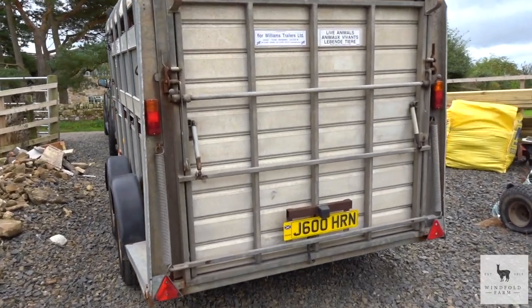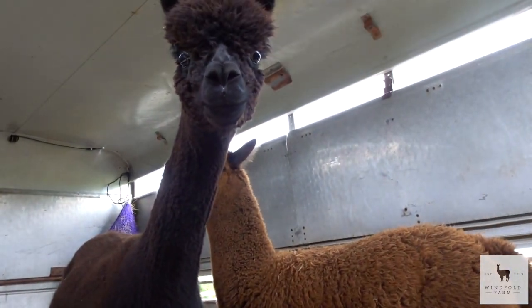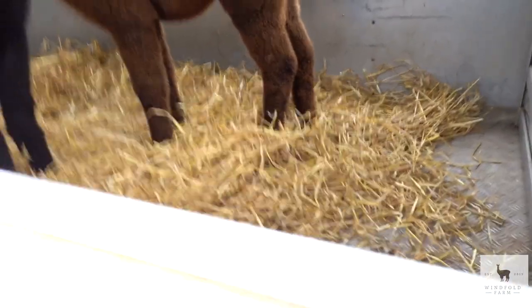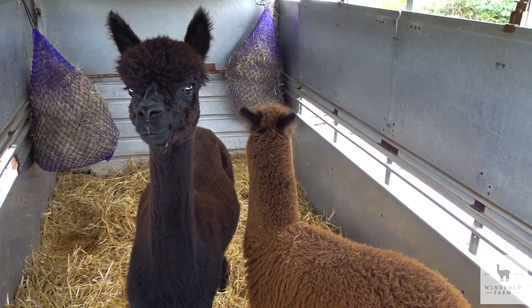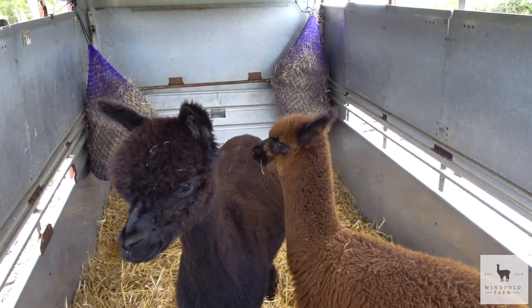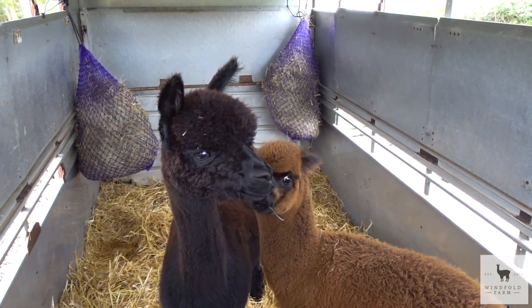The trailer's all loaded now, and we've got a little bit of a surprise inside — two alpacas, mum and daughter, called Sky and Rayleigh. They're absolutely amazing, just look at them. They've got a long journey ahead, probably about four and a half hours. We'll need to stop for fuel, give them water and some feed, and they should sit down and get comfortable along the way.